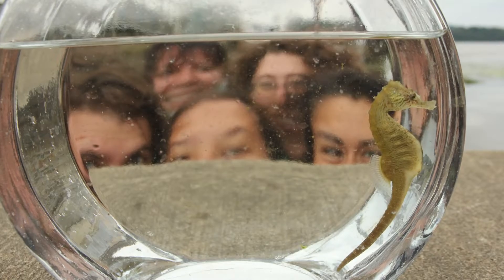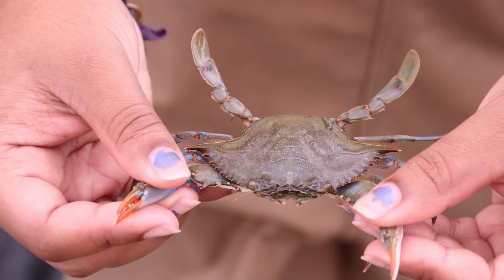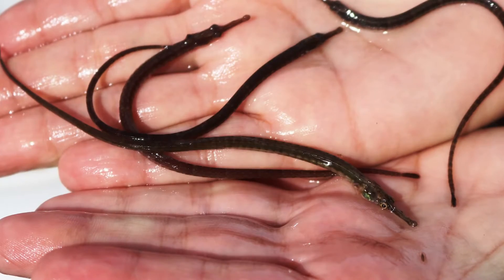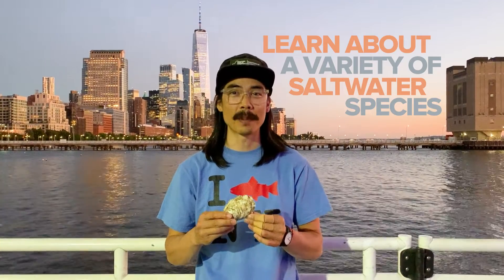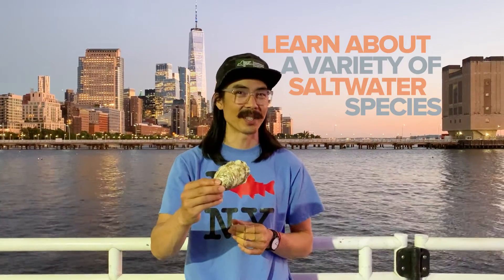Here in New York Harbor, near the Atlantic Ocean, the salty water provides habitats for many animals such as the lined seahorse, blue crabs, and many other saltwater species. It's incredible what species you can find hiding amongst the piers in New York City, including this American oyster.